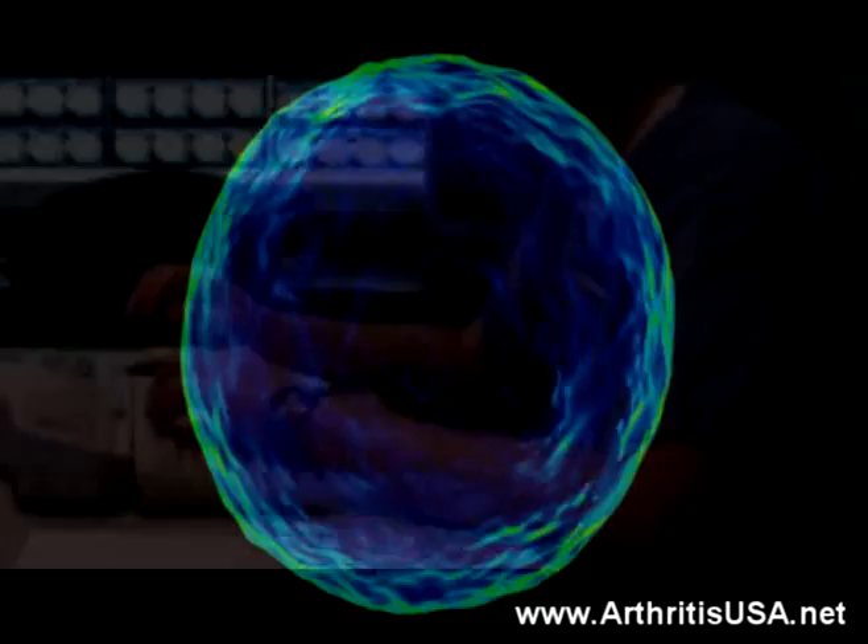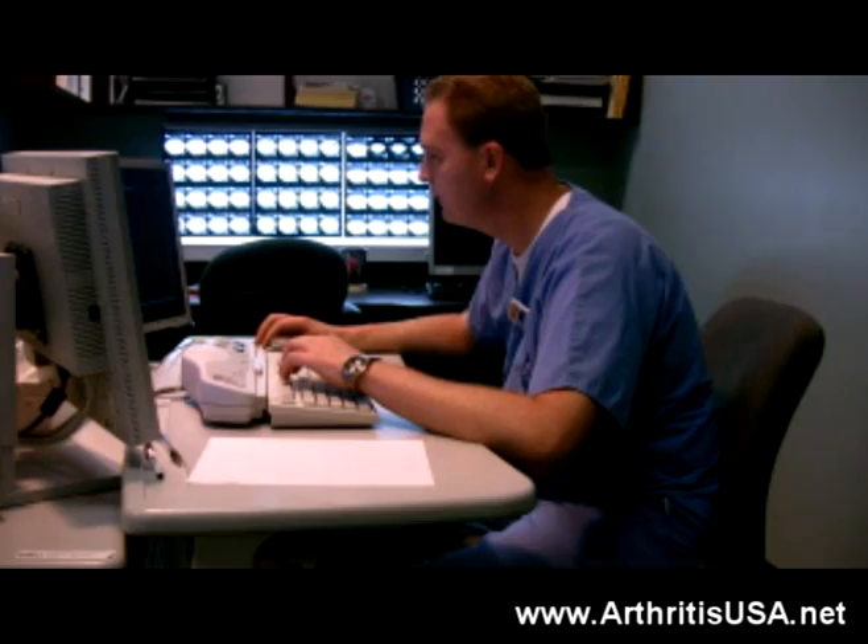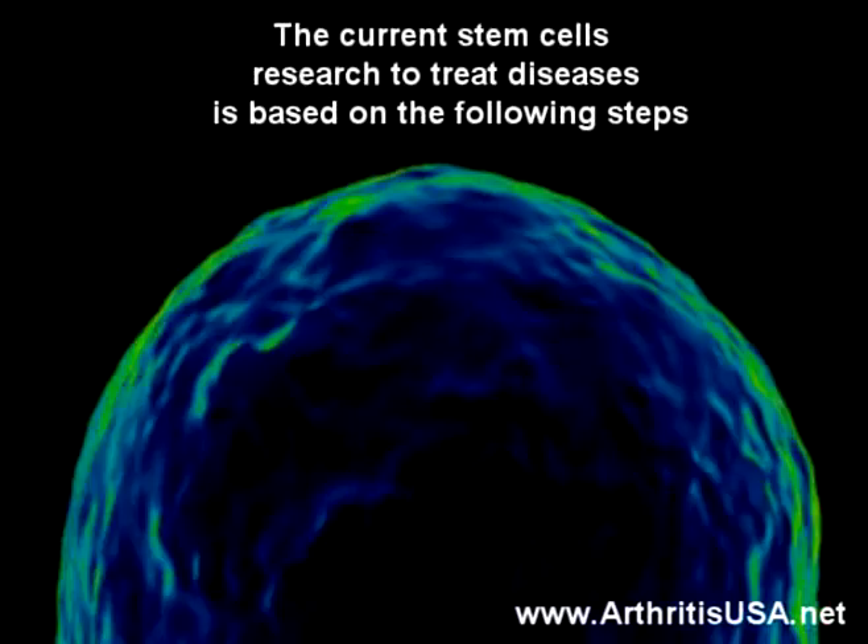Theoretically, stem cells are cells whose future fate and function can be chosen by the scientist who uses them and develops them into functional tissue and cells in the body for regenerative purposes.